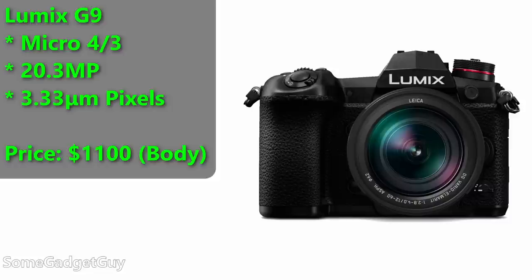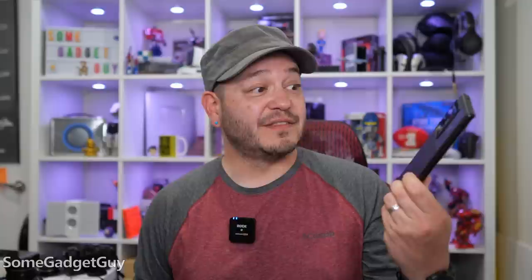The camera I've chosen is the Lumix G9. This is my current workhorse camera — a 20-megapixel sensor with roughly 3.3 micron pixels, fantastic build quality, professional features, and generally one of the most cost-effective ways to start shooting higher-quality 4K video.